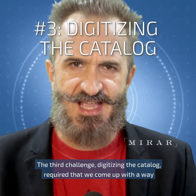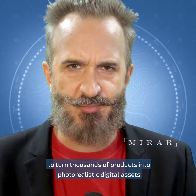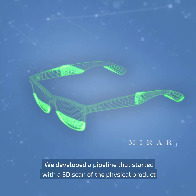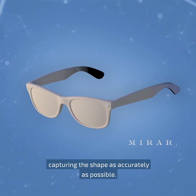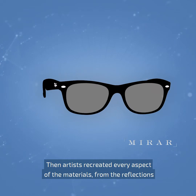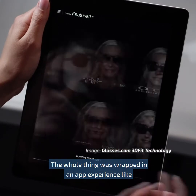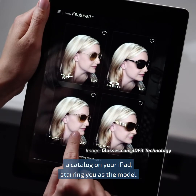The third challenge, digitizing the catalog, required that we come up with a way to turn thousands of products into photorealistic digital assets without breaking the bank. We developed a pipeline that started with a 3D scan of the physical product, capturing the shape as accurately as possible. Then, artists recreated every aspect of the materials — from the reflections, to the colors, all the way to the transparency, even iridescence. The whole thing was wrapped in an app experience, like a catalog on your iPad, starring you as the model.